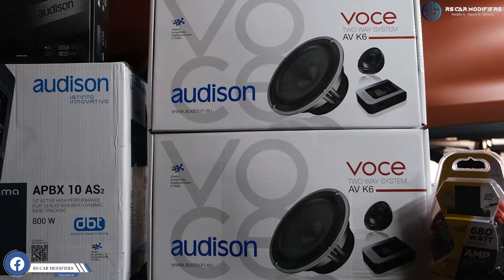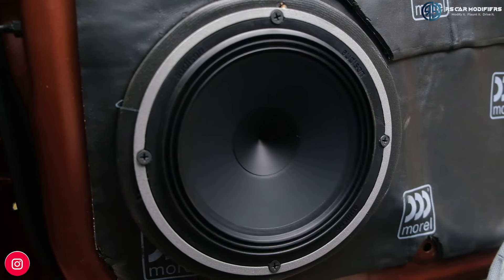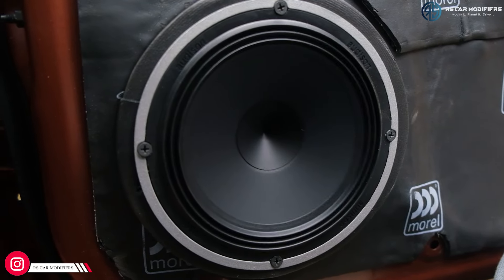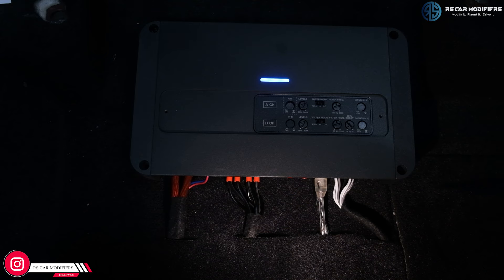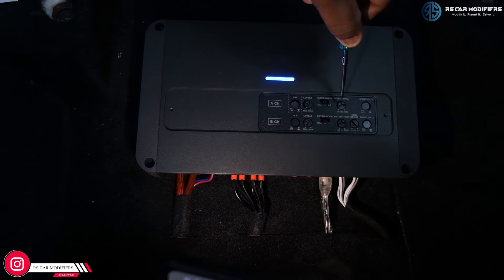What we have gone in this is a complete OCHE series speakers. We have gone with both the component speakers on the front side which comes with 130W RMS. We are driving the OCHE speakers through SR4.5, which again comes with 130W RMS.